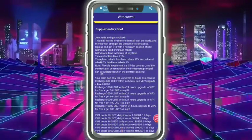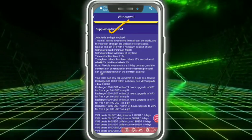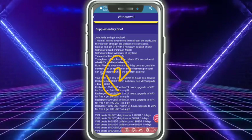You need to check out how to join and get involved. This platform invites investment from all over the world. Friends are welcome to contact us. Sign up to get 10 USD. Minimum deposit is 12 USD. Minimum withdrawal is 3 USD.